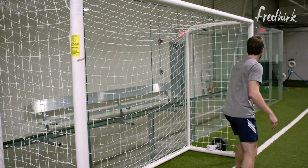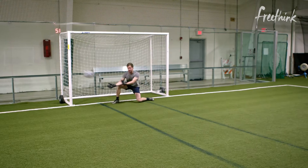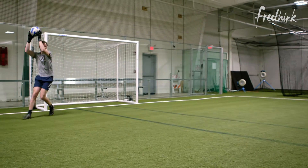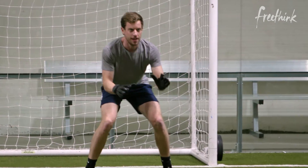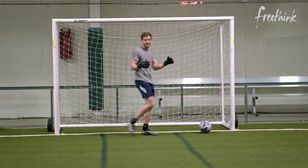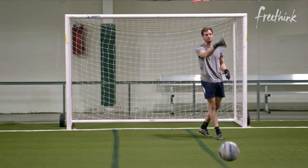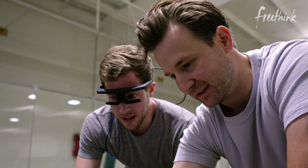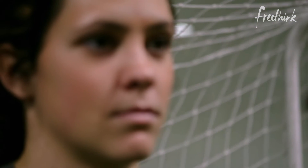Time to put what I learned to the test. That's a really good save. Did that go in? Yeah. Turns out my results in this limited test didn't change much. John says the real benefit is using it over and over again in practice, which is why it helps professional players like Kaelin.